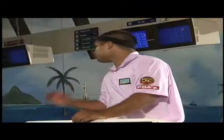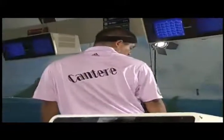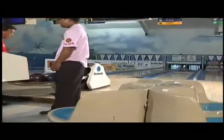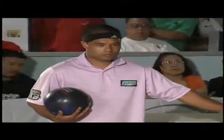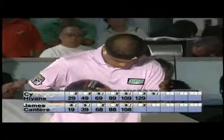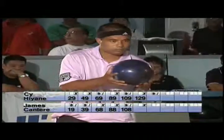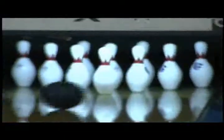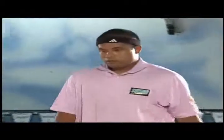There seems to be a little problem here — part of the bowling ball came apart. Looks like we're going to have to break away, and we'll be right back with the conclusion of the championship match. We're back here at Pali Lanes for the conclusion. James Canterri up, going into the sixth frame. Part of his ball came apart, and James comes in high and leaves a 2-4.